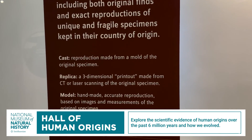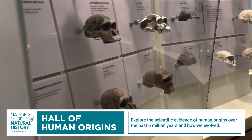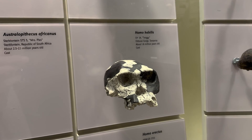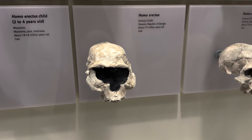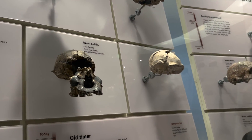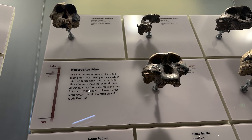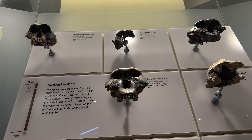This is an interesting section — objects from 48 countries are displayed, including both original finds and reproductions of fragile specimens kept in their country of origin. This one, Twiggy, is 1.8 million years old; this one is 1.77 million. It kind of looks like it has a mask on the eyes. These are all just under 2 million years old. I like the Nutcracker Man — he's named for his big teeth and strong chewing muscles, and he's 1.8 million years old.